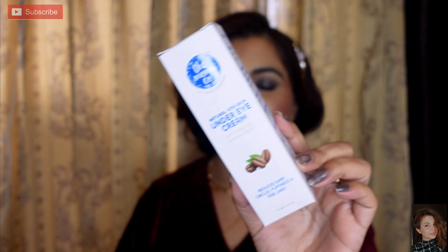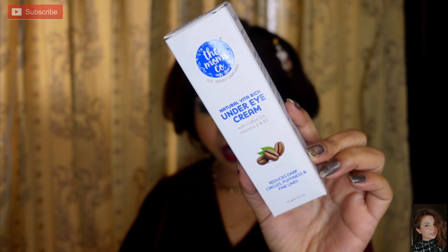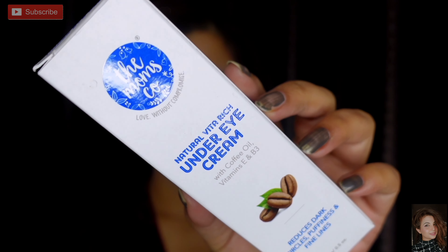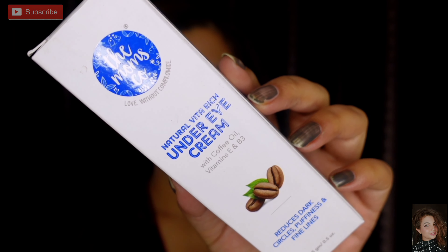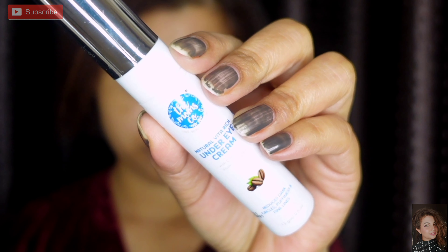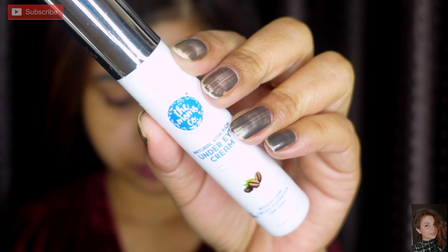First, I have purchased the Mom's Natural Vita Rich Under Eye Cream, which helps with dark circles in the under-eye area. The link is in the description box. It is paraben, silicone, and mineral oil free, and its best part is a very mild fragrance. You just pump it, and on top there is a roller. Apply it with your fingertips in a dabbing motion to absorb the cream into the skin.